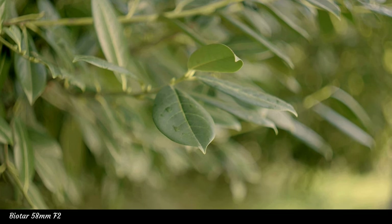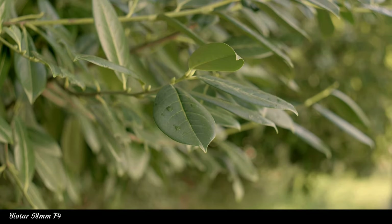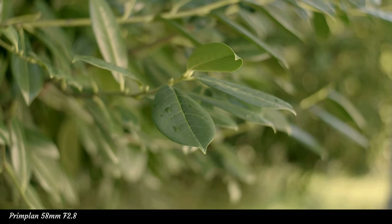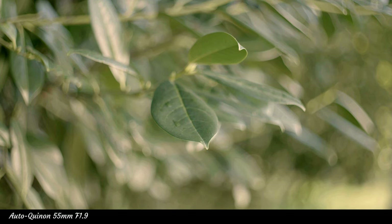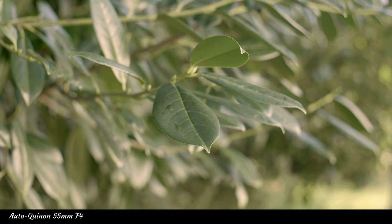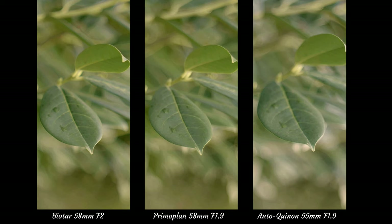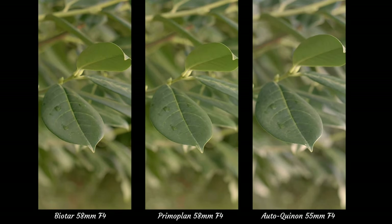First up, it's the Biotar. Even wide open, the center is quite sharp. The colors are great and contrasty. Most old lenses are sharp close up. F2.8 to F4 look fantastic as well — plenty sharp for even modern needs. The Primo Plan is also surprisingly sharp wide open and contrasty. We're dealing with premium vintage glass without haze and mold. One can see that from F1.9 to F4 the rendering style is quite different. And now the Autoquinon — excellent center sharpness, colors, and contrast from F1.9 to F4. When put next to each other, the Autoquinon renders light differently, and there is a difference in focus fall-off compared to the Biotar and Primo Plan, possibly due to radiation in the glass.